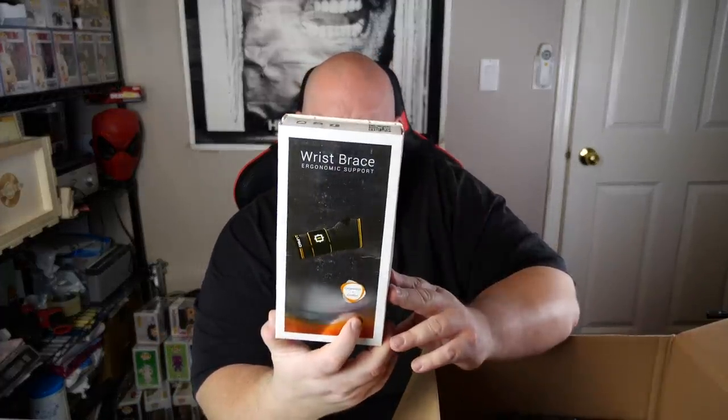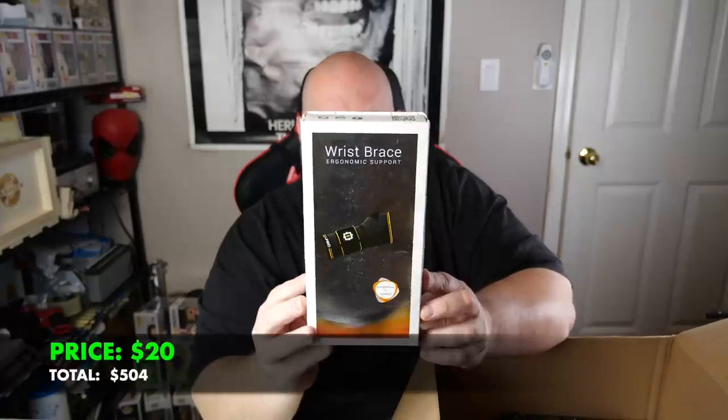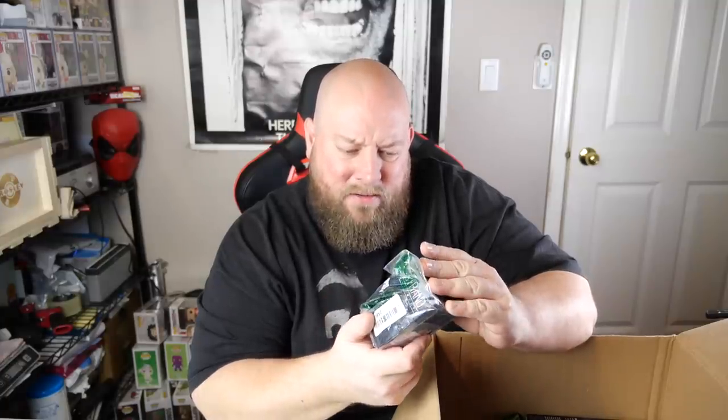Box three: BedHead item — packaging is destroyed, maybe $6-$8 on that. Wrist brace, compression and comfort, size large — about $15. Hair fiber applicator pump spray, keratin hair powder for hair thickening — the box has been opened and torn up, so that might not be a good one.